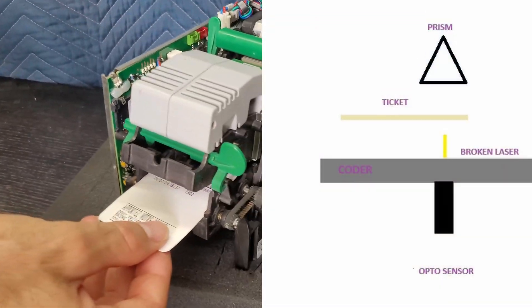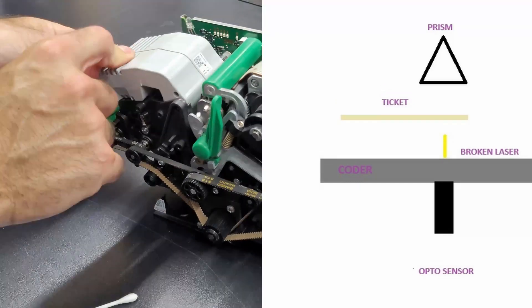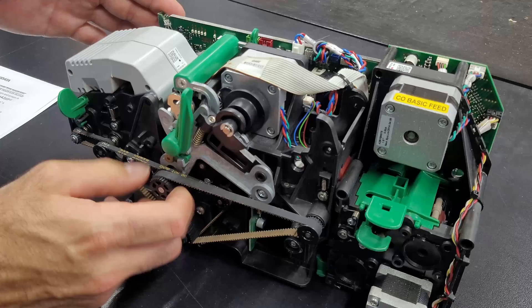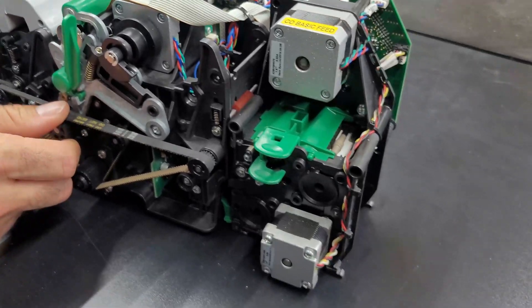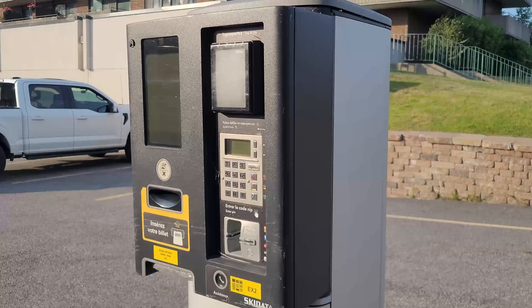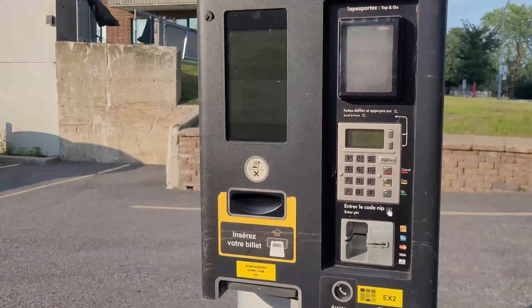Once the ticket breaks the laser, the coder knows where the ticket is and initiates a sequence of actions based on the operation requirement — for example, swallowing a ticket at the exit, spinning out a ticket at the entrance, amongst other options. When you have a ticket jam alert, it means the opto sensor is detecting a ticket during a sequence when no ticket should be present.